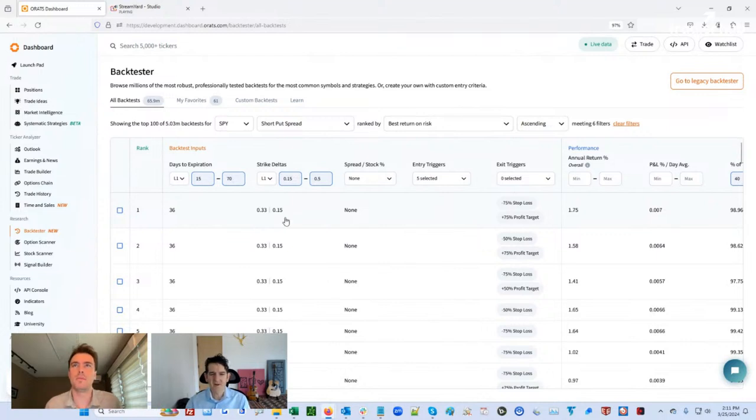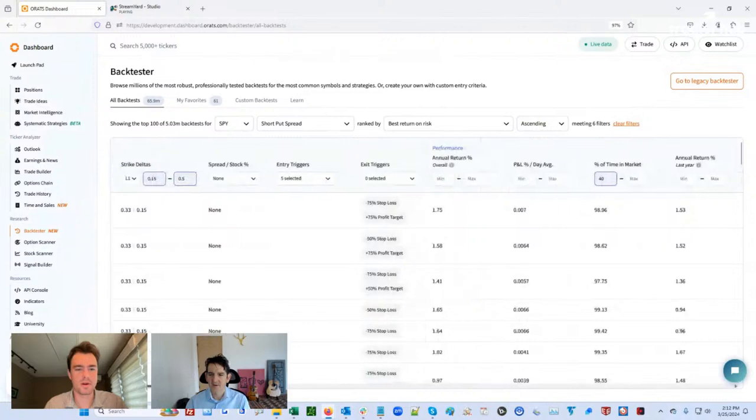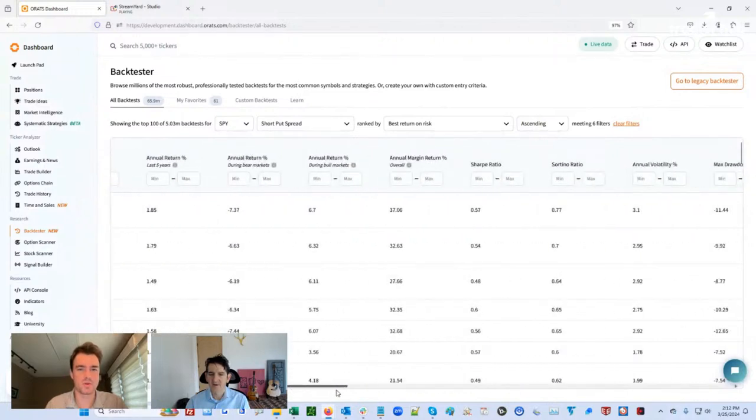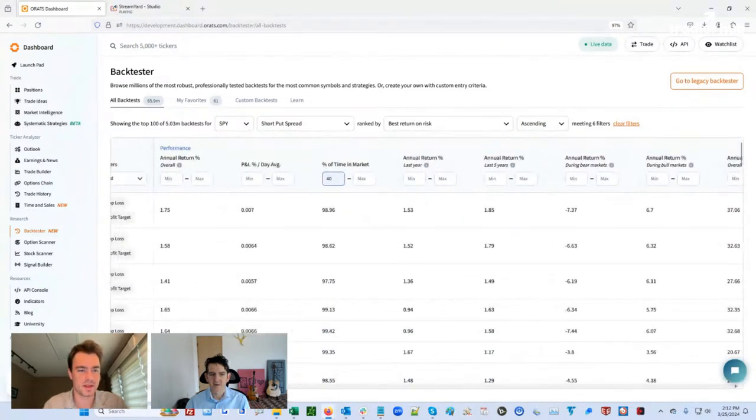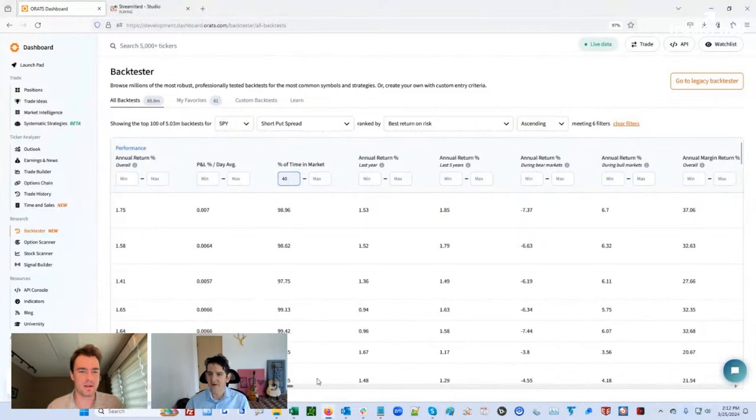The margin return versus the notional is a pretty big difference — the backtester shows both returns. The margin return is 37% and the notional is about 1.7%. Can you explain a little bit about why that gap exists and which of those you want to look at depending on how you're trading?